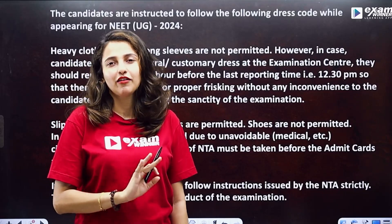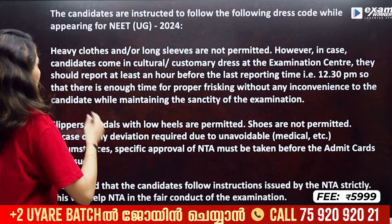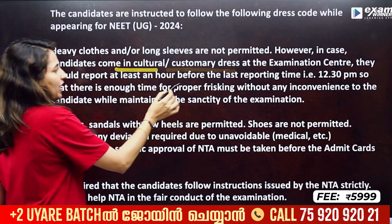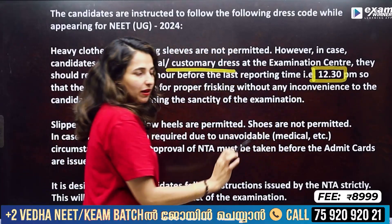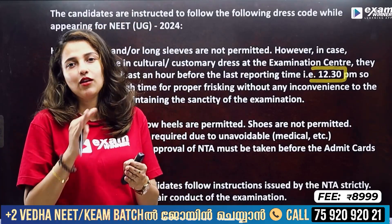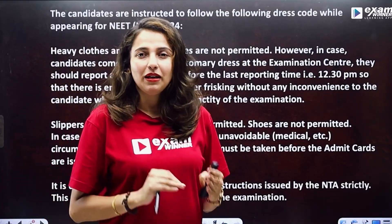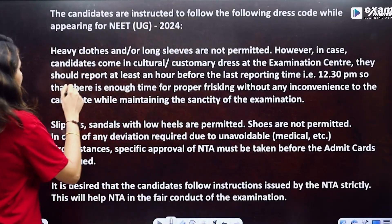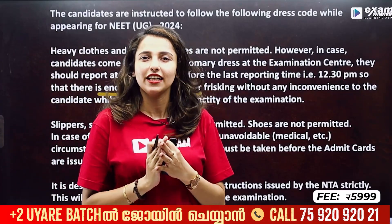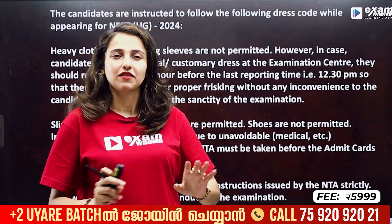There is a reporting time of 8 to 10 minutes. When you have a customary dress or cultural dress, there is a reporting time. If you have an exam, you will have a random exam. The reporting time is 1 hour before — 9 to 12:30 AM. We will have an exam hall. If you have a proper check-in card, there is no problem. If you have a customary or cultural dress, you will have a full sleeve permit.